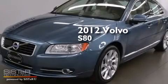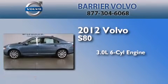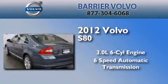This is a certified pre-owned 2012 Volvo S80. It has a 3.0 liter 6-cylinder engine, a 6-speed automatic transmission, and all-wheel drive.